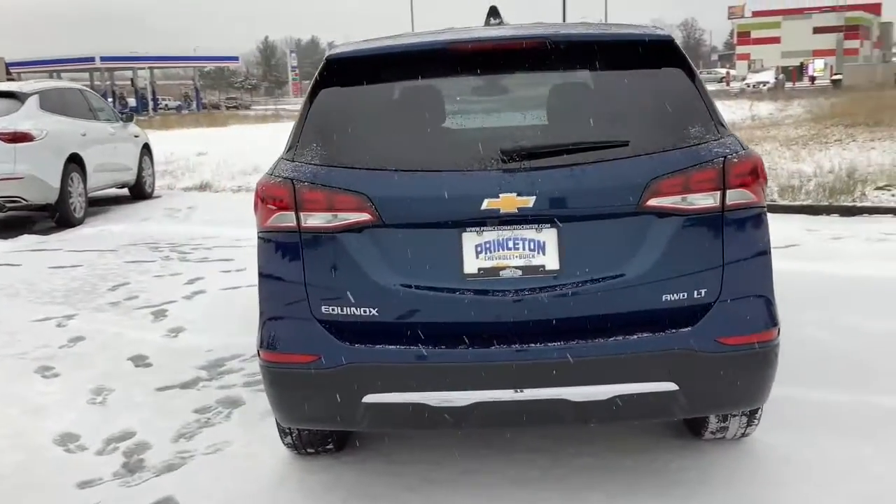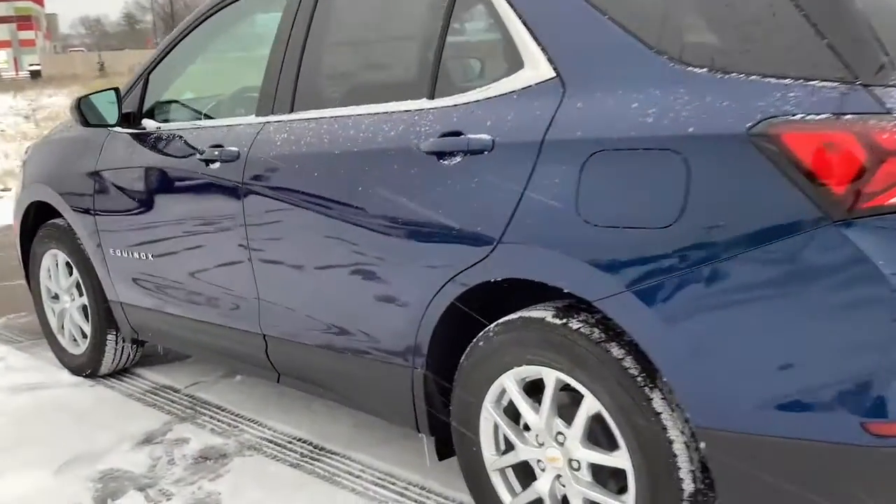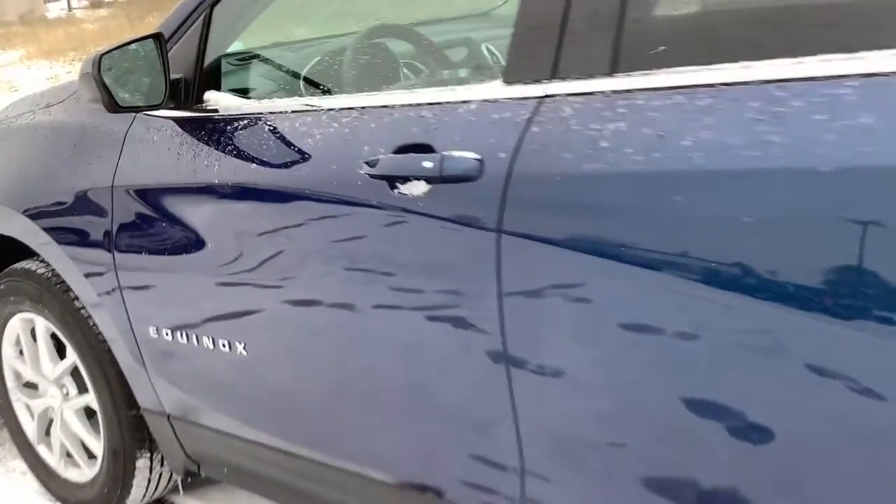Heated driver's seat, keyless entry, all-wheel drive, lane-keeping assist, heated mirrors, remote engine start, backup camera, keyless start, satellite radio, power liftgate.